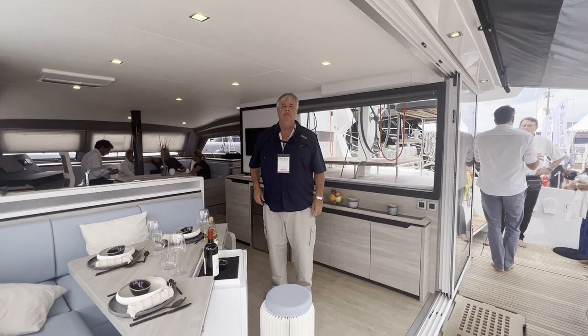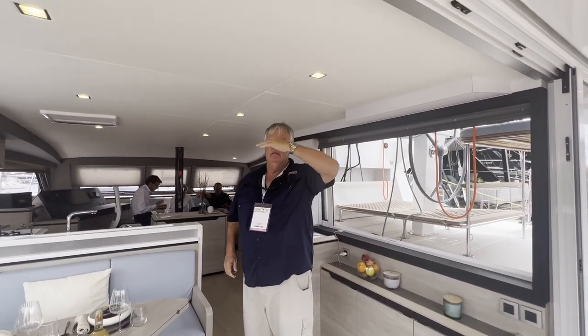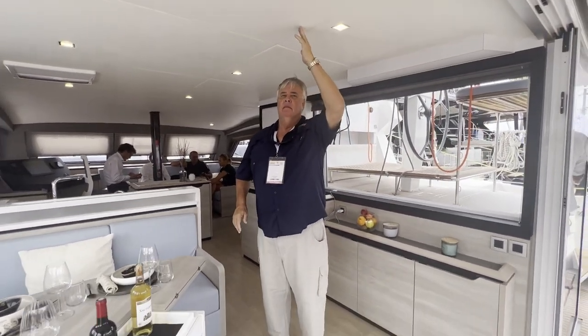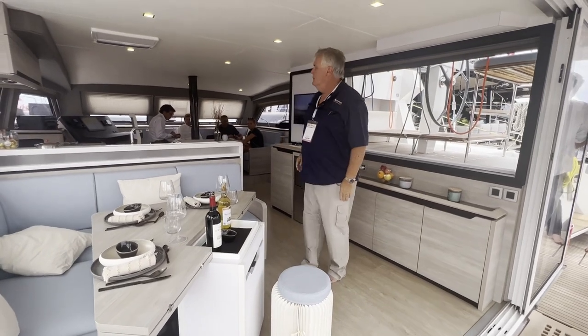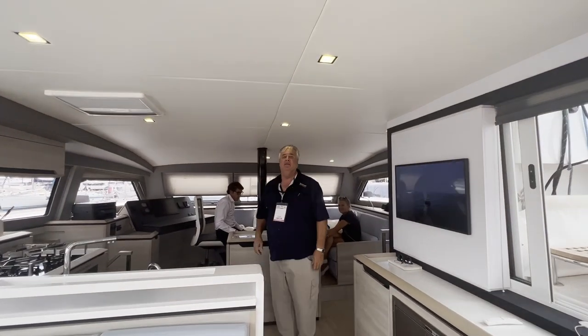All in all, it's really a great liveaboard boat. Coming from the Bali 54, I have to say I didn't know I was going to enjoy it as much as I did. But it is a very comfortable boat for a couple, and certainly for more people, not a problem at all.